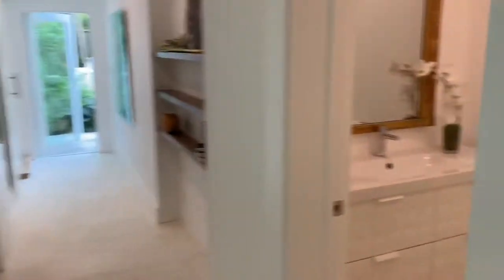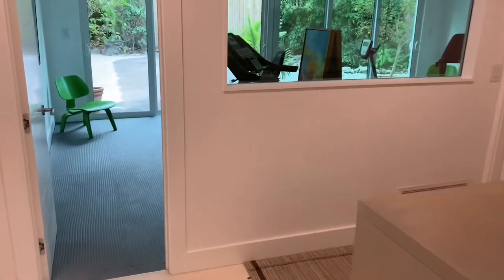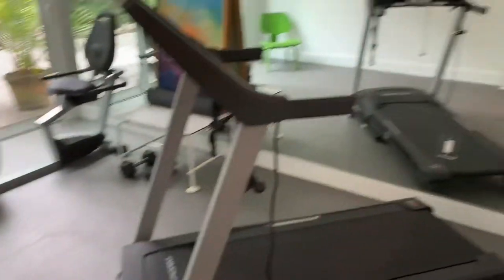So we have a half bath here, which is nice for everyone. And then before I take you guys out back, let's go check out the private gym, which is really cool. There's a two-car garage behind that door and then you have a little space here.